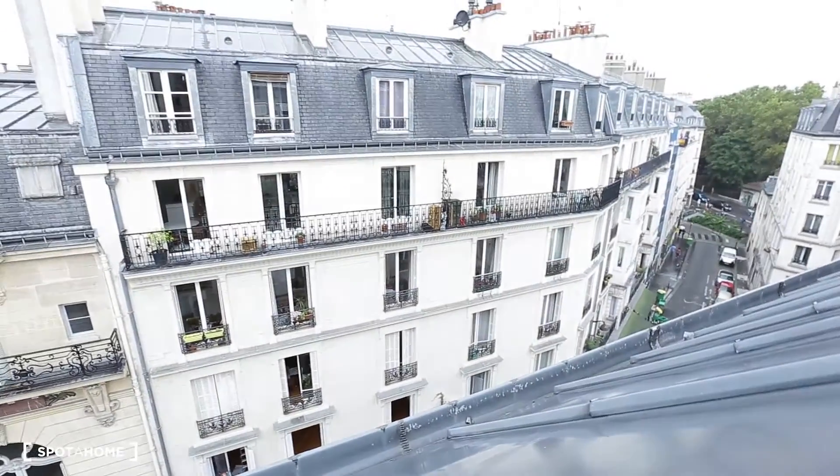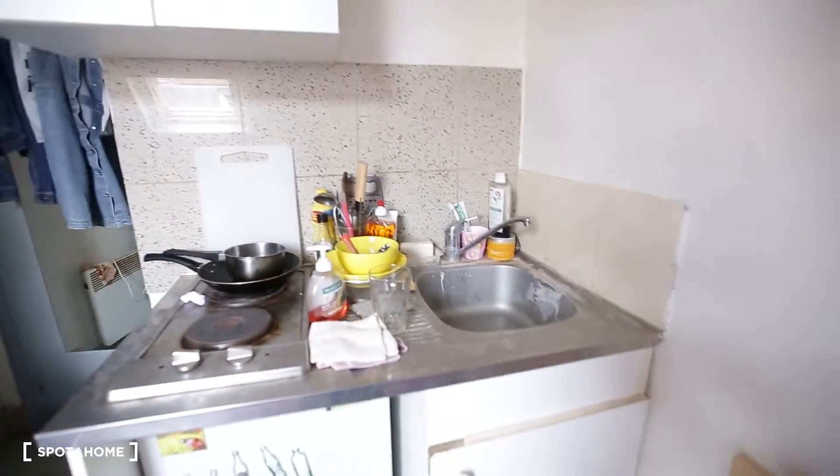We're on the sixth floor here, and it's a rather quiet neighborhood. There's a window on the street side, and you are less than five minutes away from the closest subway stop. It's very convenient.